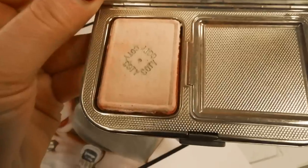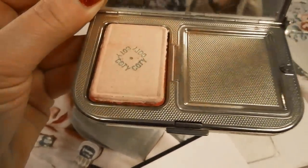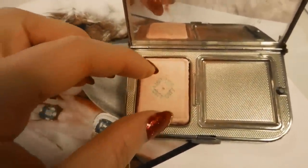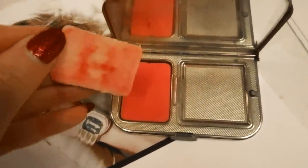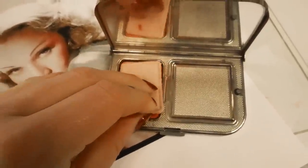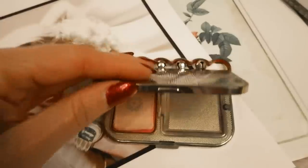When I bought this on eBay I didn't realize that it was from the 1940s, so I'm really impressed by the condition. It is from the 1940s because during the war there were metal rations, so Cody stopped making metal compacts. Marlene's version of this compact — which is the same one as the one I own — was sold at auction for $2,289 US.